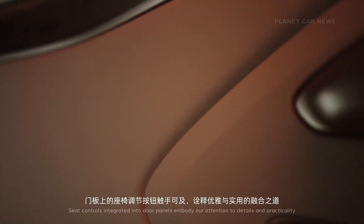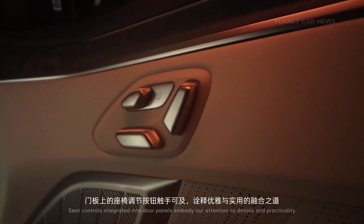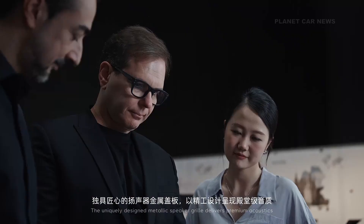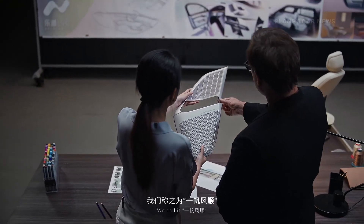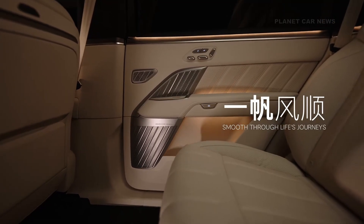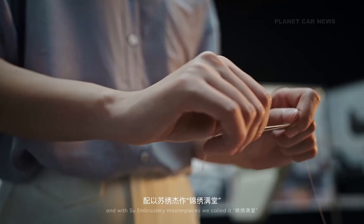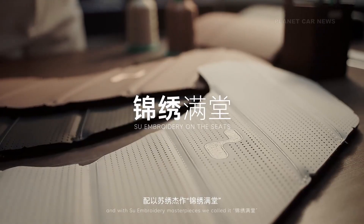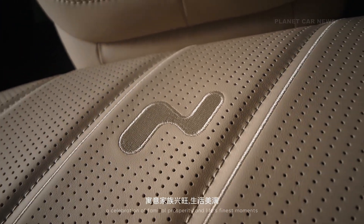Seat controls integrated into the door panels embody our attention to detail and practicality. The uniquely designed metallic speaker grill delivers premium acoustics. The extra-wide seats embrace every family member, with two embroidery masterpieces — Yifan Feng Shun — a celebration of familial prosperity and life's finest moments.